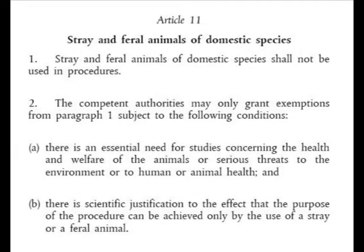On to Article 11: stray and feral animals of domestic species. It reads: stray and feral animals of domestic species shall not be used in procedures. Competent authorities may only grant exemptions subject to the following conditions: there is an essential need for studies concerning the health and welfare of the animals, or serious threats to the environment or to human or animal health; and there is scientific justification that the purpose of the procedure can be achieved only by use of a stray or feral animal.